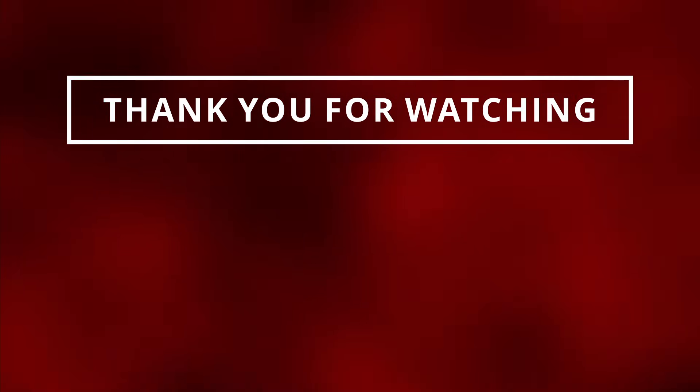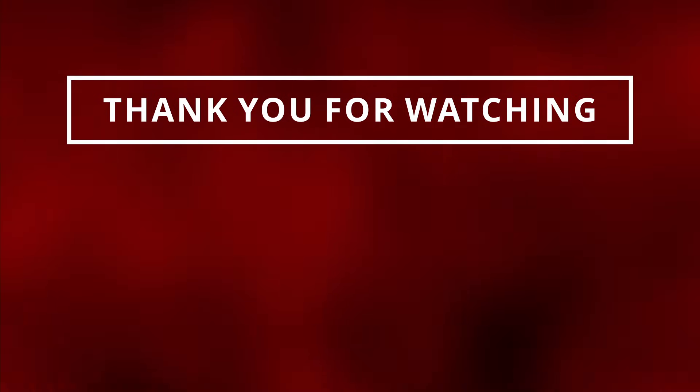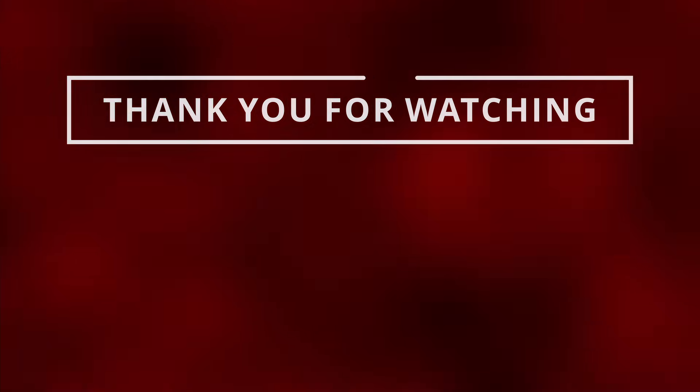We just learned symptoms of bad piston rings. I hope you guys learned something new in this video. Please like and subscribe so I can see you in the next one.